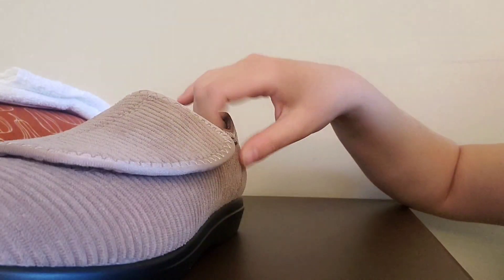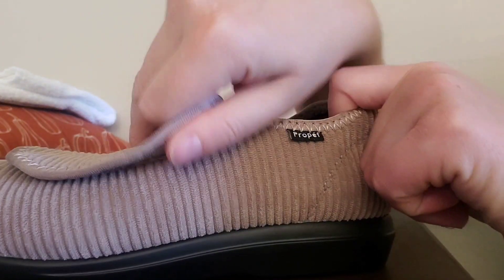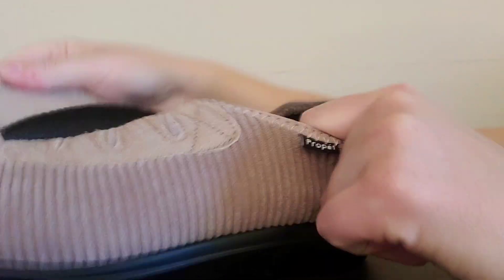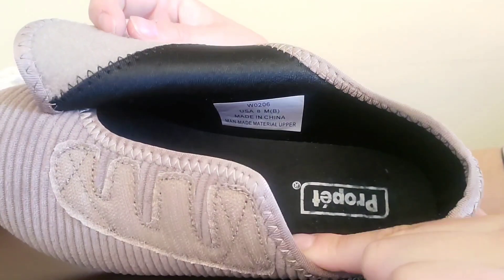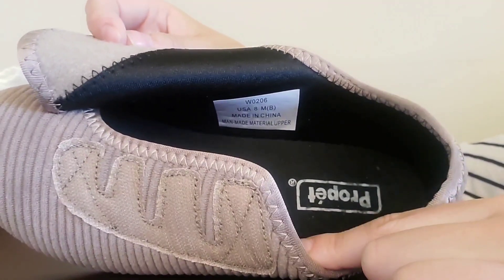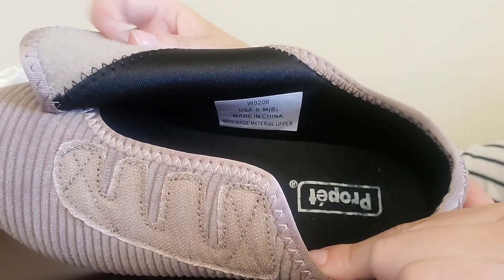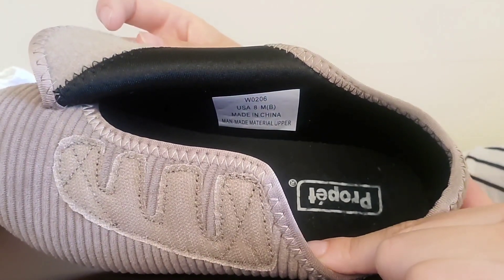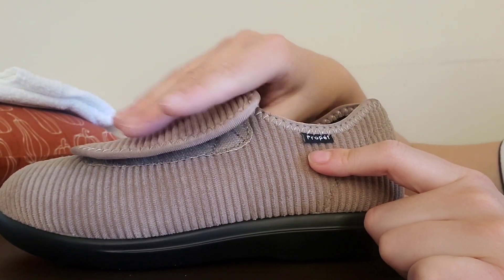Another reason why I really like this slipper is that it has Velcro and is adjustable at the top of the shoe. This is great because if we get some swelling, which is very typical as we age, being able to have a shoe that kind of adjusts with us is definitely a bonus.